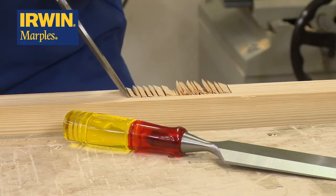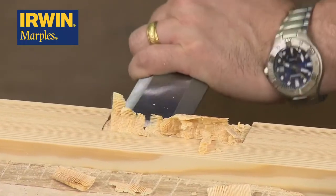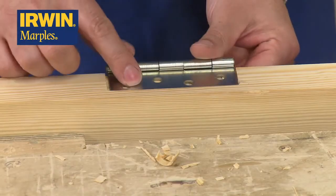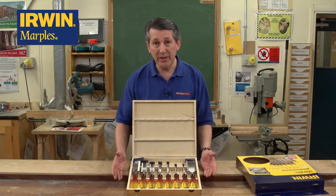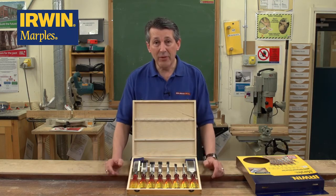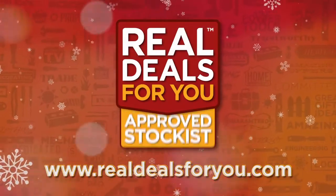Ready to go, resharpenable all the way down virtually to the end of the blade. This will last you a lifetime — it's a proper kit, it's a tradesman's kit, it's a fantastic gift. This is the 8-piece limited edition M373 set of chisels from Marples. Visit realdealsforyou.com to find your nearest stockist.